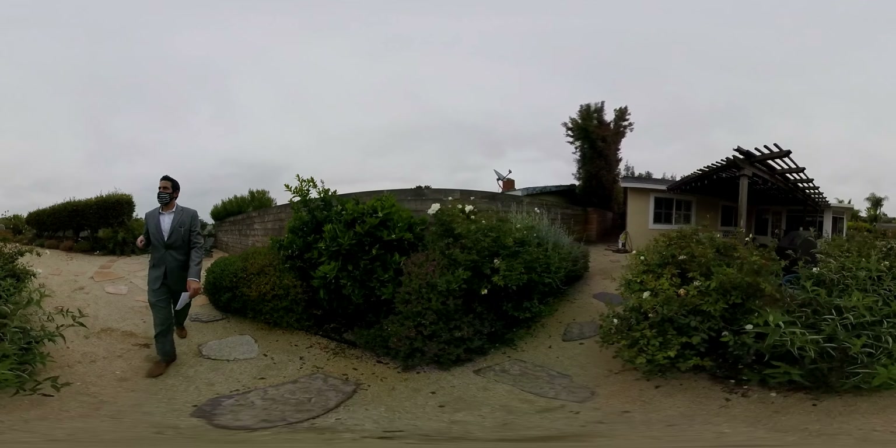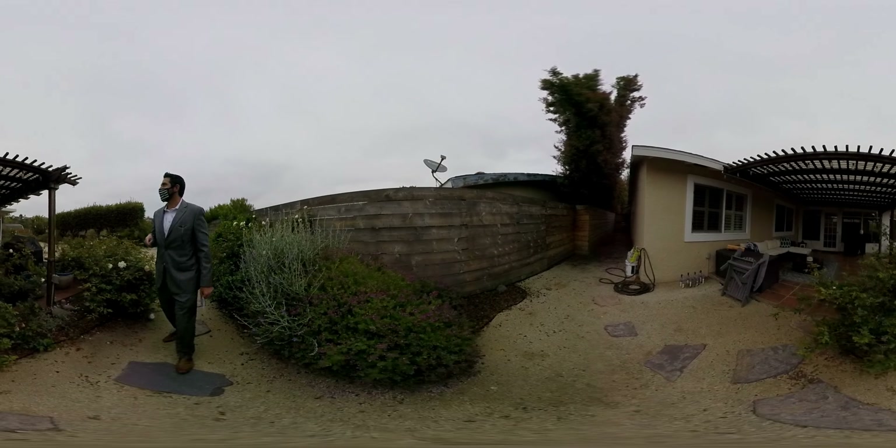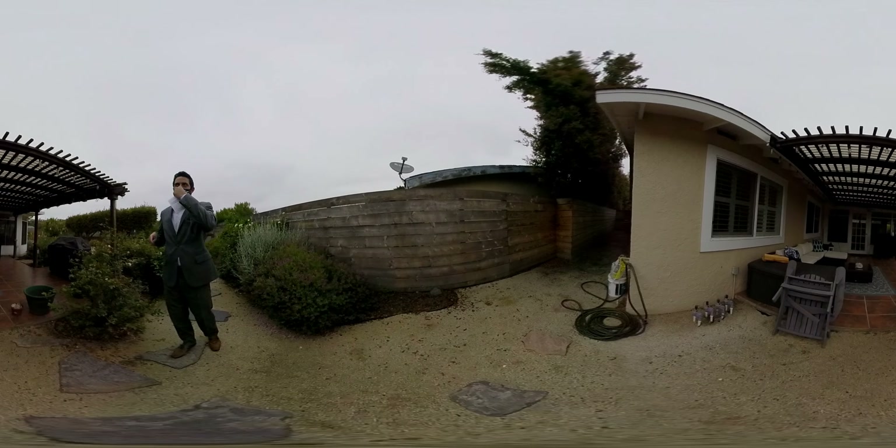This pergola here looks like it's been through the ringer. I can see at least a few of those top slats that have termite damage, so I'm sure that's going to have a lot of termite issues. But we'll get a termite inspection to see exactly what's going on.